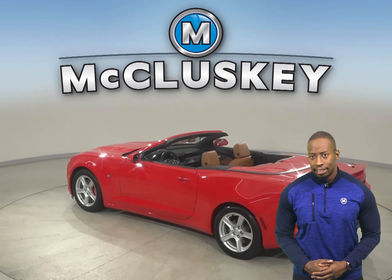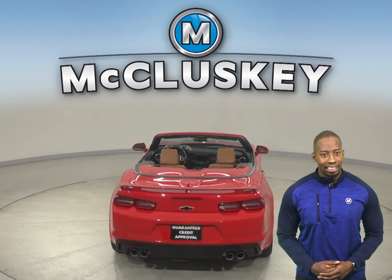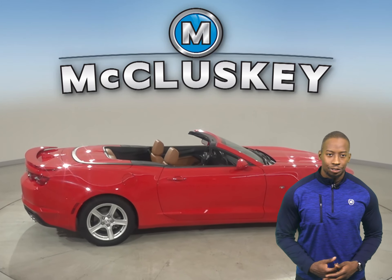It's even gone through our extensive, rigorous 172-point inspection. That means it's more than ready to get back out there on the road. In fact, you could be the one to take this vehicle back on the road with our free 48-hour test drive.